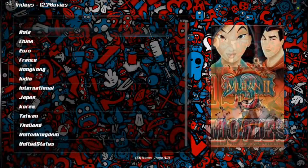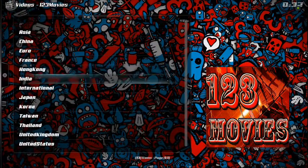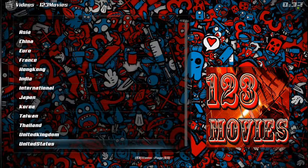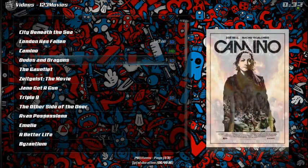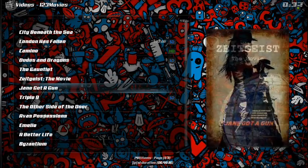You've got China, Euro movies, movies from France, Hong Kong, international movies, and U.S. movies. Let's see what they think U.S. movies are. London Has Fallen is fun — you know, Dudes and Dragons, The Gauntlet, Zeitgeist Movie, Jane Got a Gun.